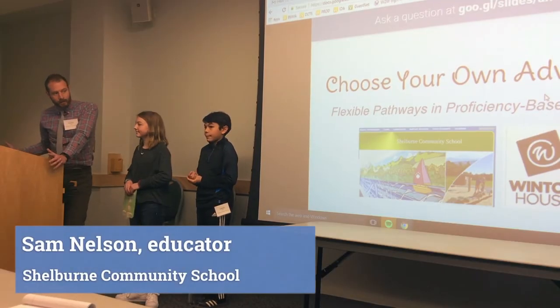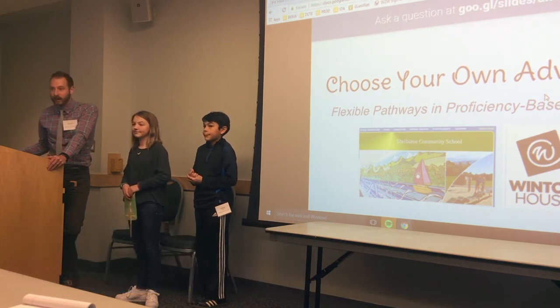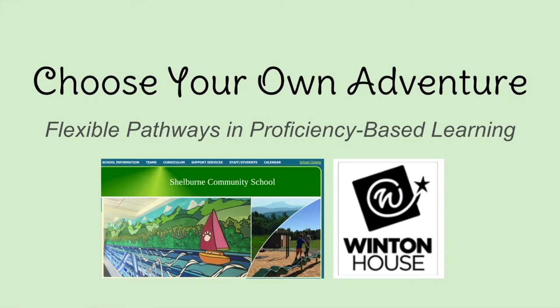So this is Choose Your Own Adventure — probably a pretty familiar sounding theme. I'm talking about how I've been using flexible pathways and proficiency-based learning in my classroom over the last few years, and in particular what I've found to be successful.